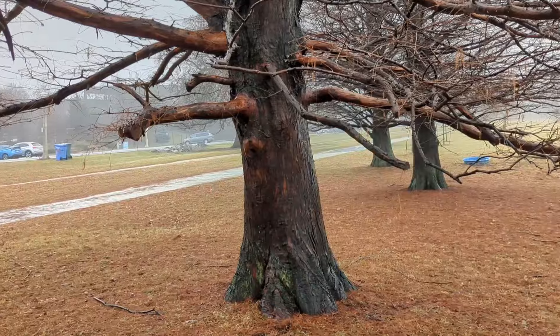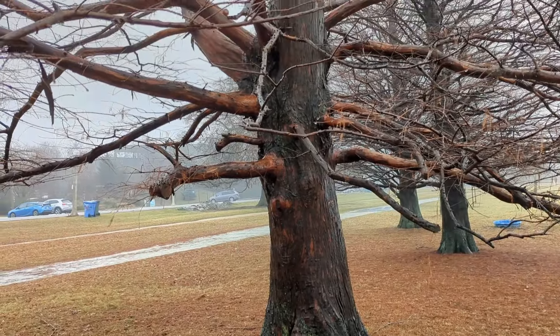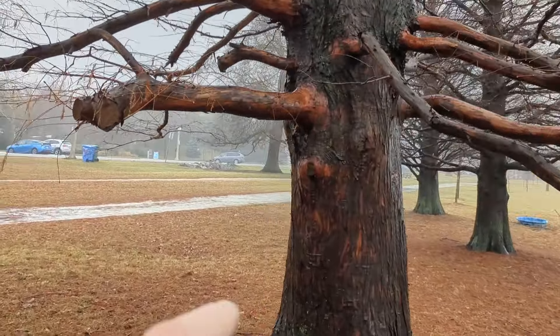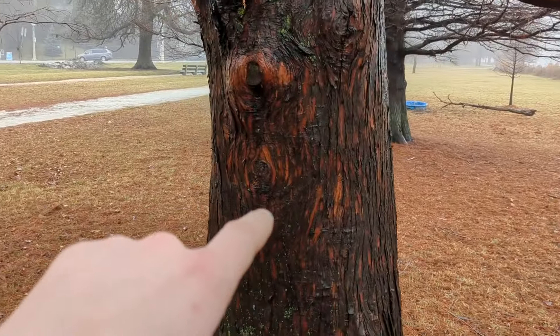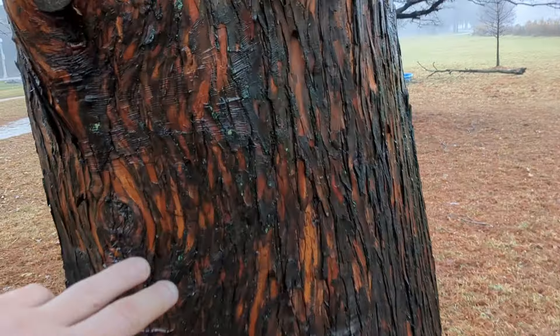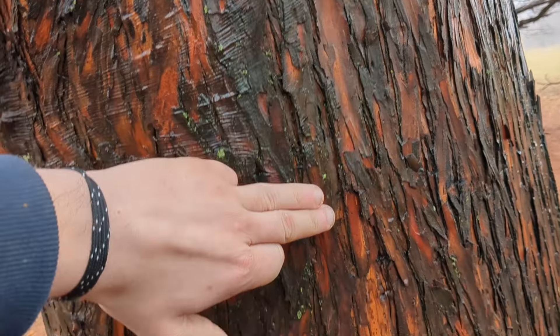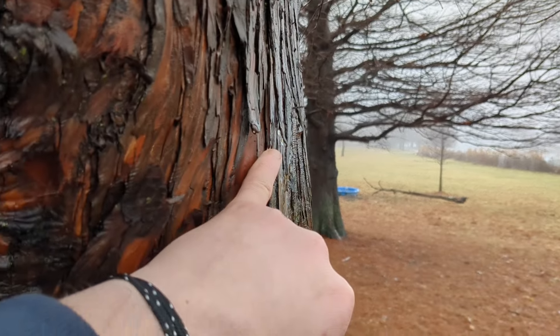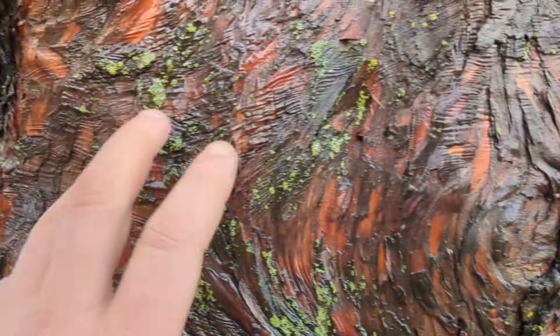That's a hydenoid mushroom. We'll chat about this character right here next. This is another one that's kind of easy to do by bark. You'll note it's got these big vertical strips in it, and in a lot of cases they'll kind of be peeling up a little bit.